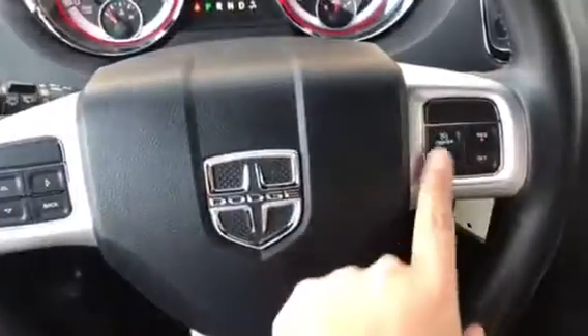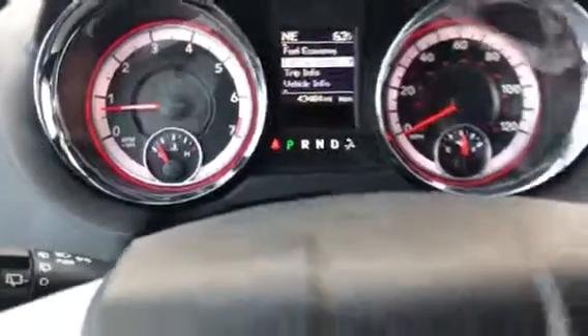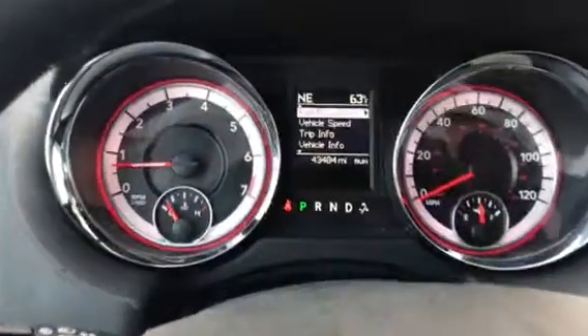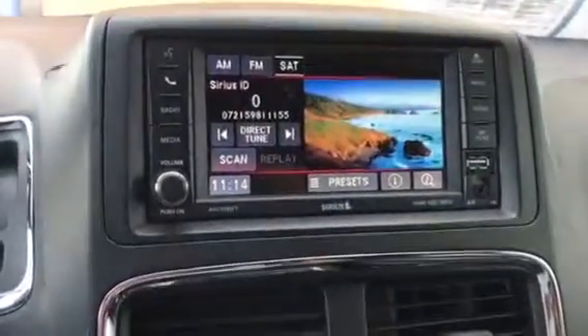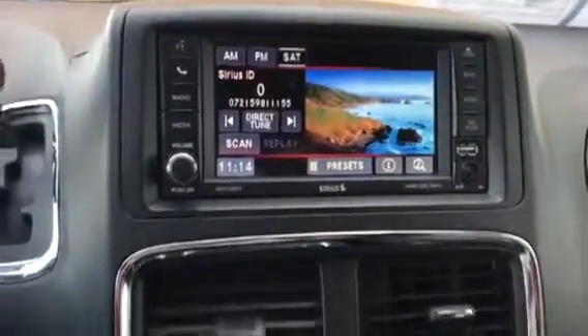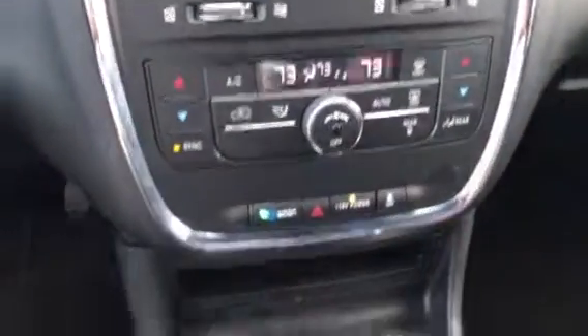Now here we have all your cruise control options along with the options to control the screen there in front of us. We also have your LED display screen there with all your radio options. Then we have all your AC options there.